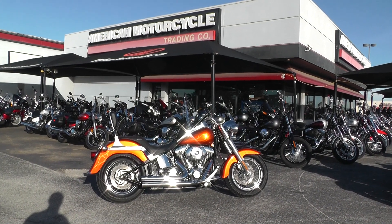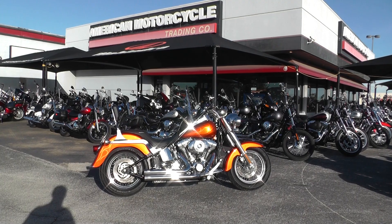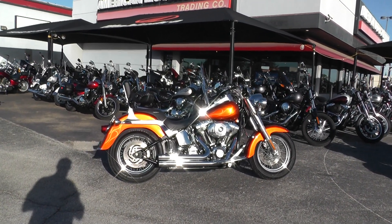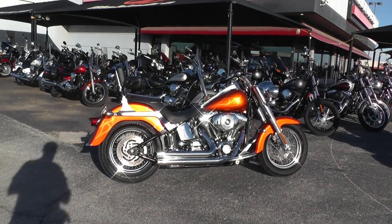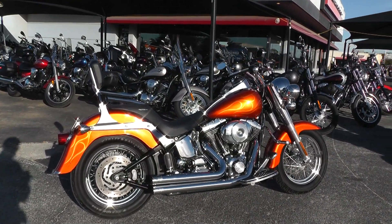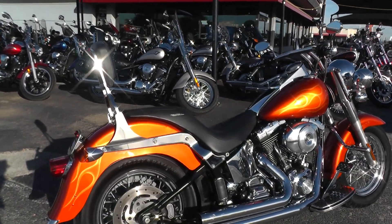Hello folks, Gino here with American Motorcycle Trading Company in Arlington, Texas, with another bargain bike special for you. This is a 2002 Harley Davidson Fatboy. The bike's got a twin cam 88 and a five speed. It's got a few little upgrades on it too.